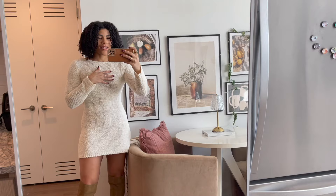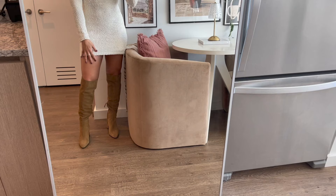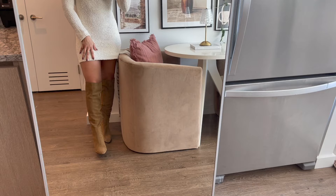This dress really surprised me — it's so cute and feels literally like I'm wearing pajamas, but it definitely doesn't look that way. I would typically wear it with tights underneath because it is pretty short, but I paired it with knee-high boots to give you an idea of how I'd style it and I think it looks stunning.